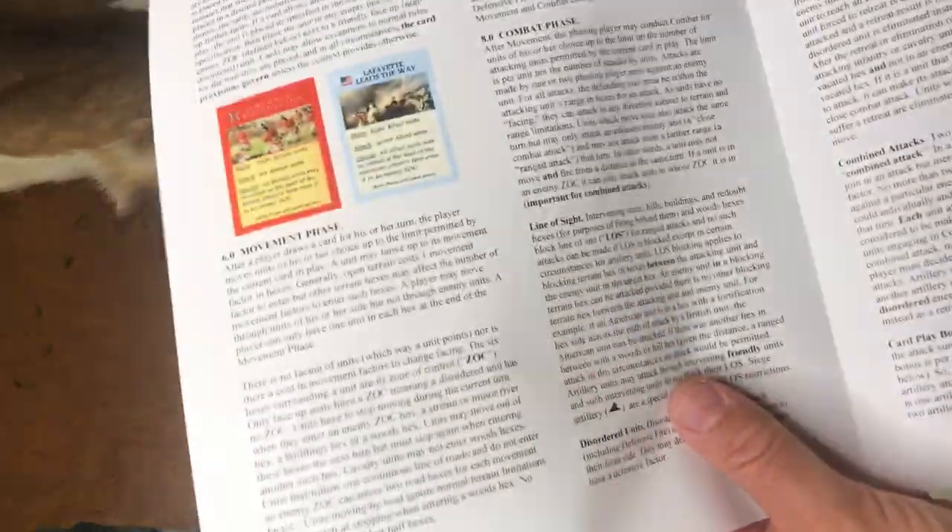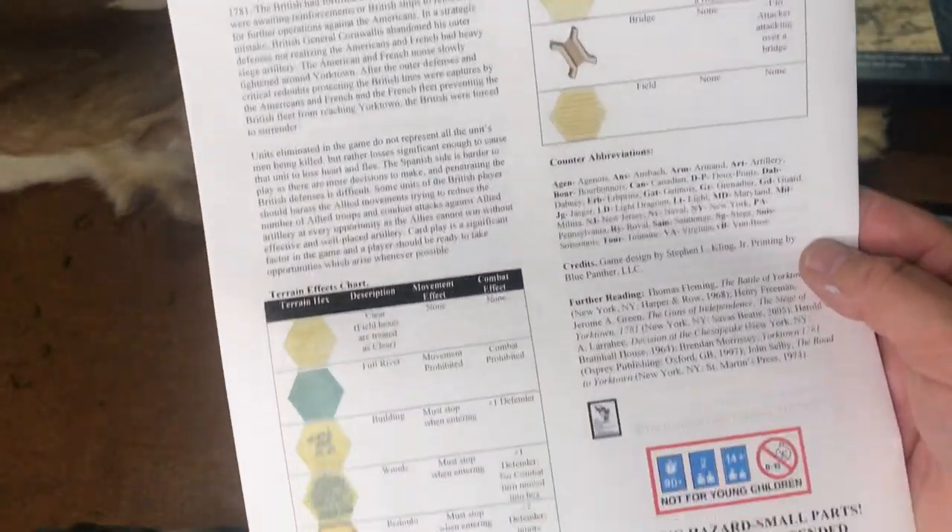I think this will appeal to a lot of people if you're looking for a quick light game — standard attack, defense and movement ratios, sequence of play, draw a card for activation. And the rules are not even three pages, really.